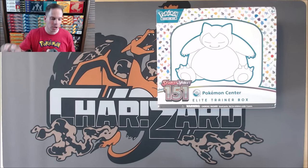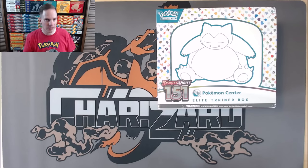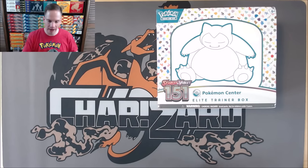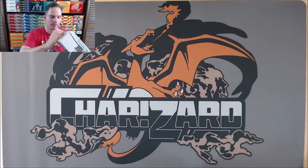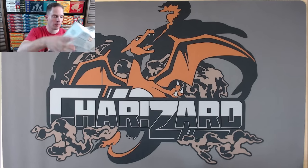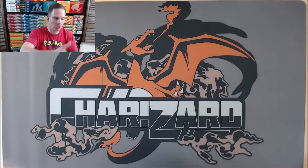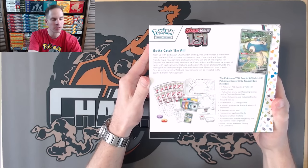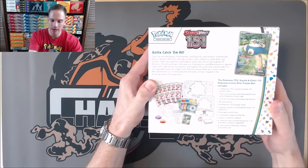The difference between this box and a normal Elite Trainer Box is a $10 price difference. You do get two more booster packs in this Pokémon Center exclusive, and you get a stamped Snorlax promo. I've seen tweets of people getting their Pokémon Center exclusive Elite Trainer Boxes without that stamp, so that is somewhat of an error product. Here is the box without the plastic wrap — Snorlax, one of my favorite Pokémon of all time. They did take out Snorlax and made it a Black Star promo.